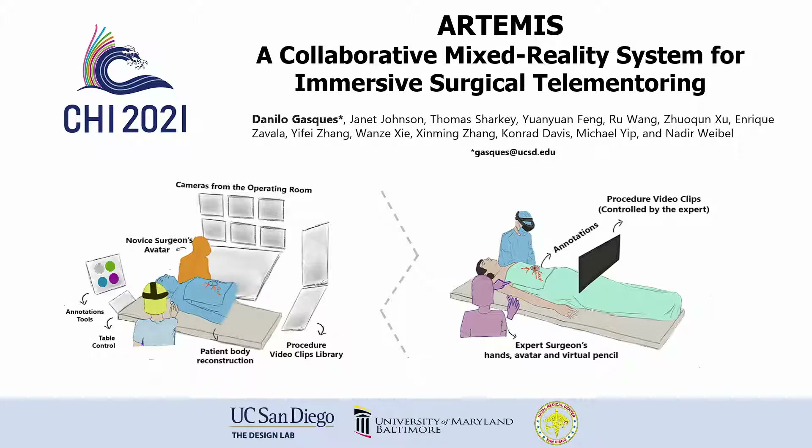Hello, I am Danilo Gasquez from UC San Diego, and I'll be giving an overview of our work Artemis, a collaborative mixed reality system for immersive surgical telemetry.